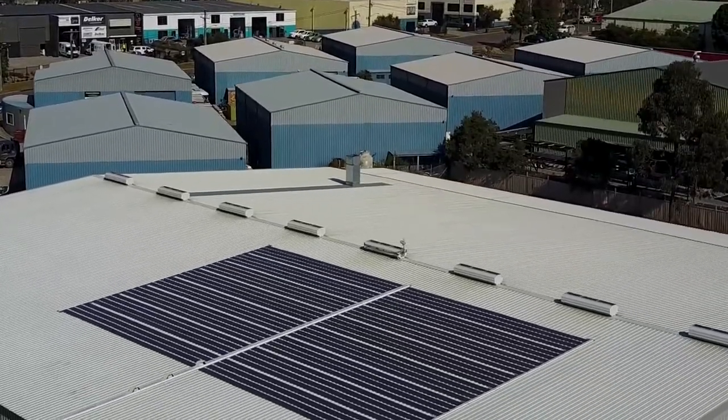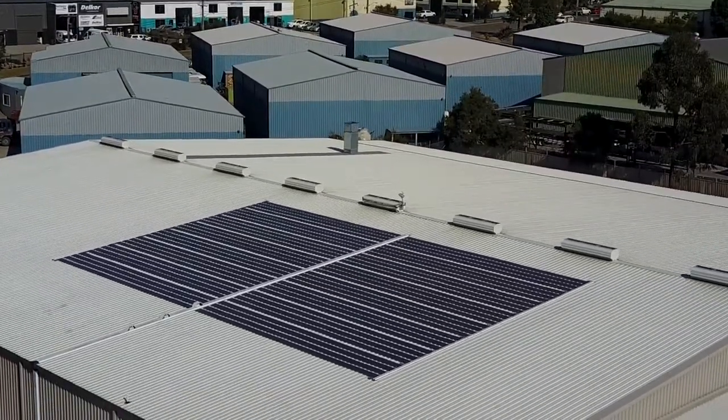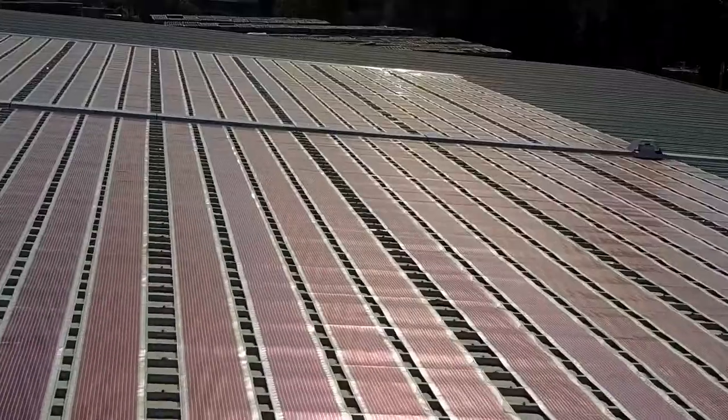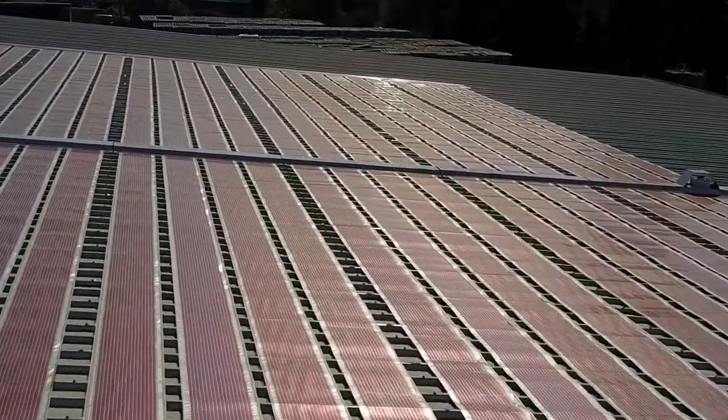This installation is 200 square metres of printed solar cells — the first commercial installation of printed solar in Australia, and to the best of our knowledge, in the world.